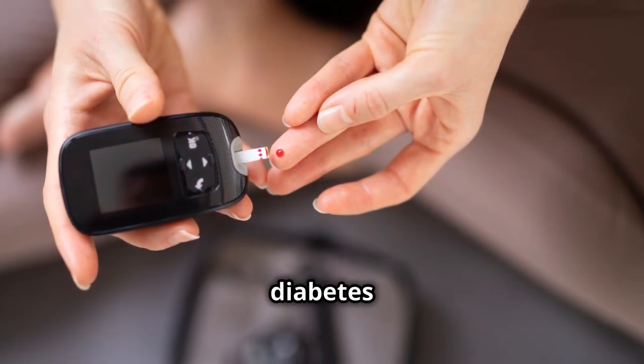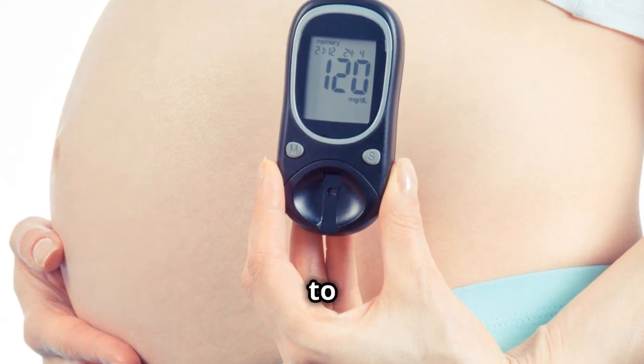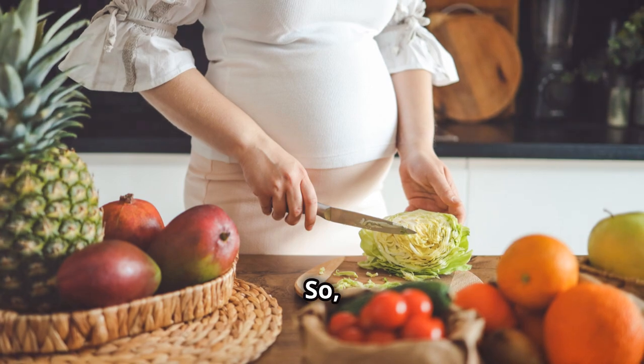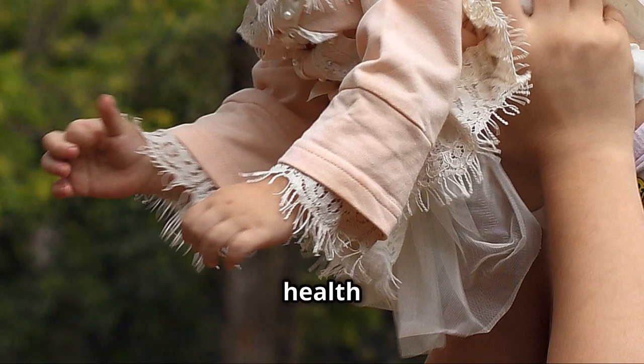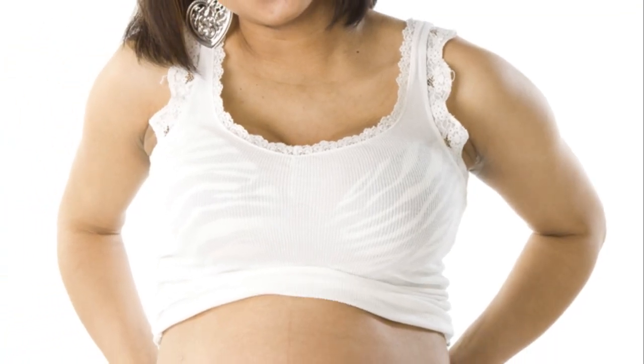Remember, knowledge is power. Being aware of gestational diabetes and its implications allows you to take proactive steps to ensure a healthy pregnancy and a healthy baby. So to all the expectant mothers out there, take care of yourself and keep informed — your health and the health of your little one are paramount. Thanks for watching and see you in the next video.